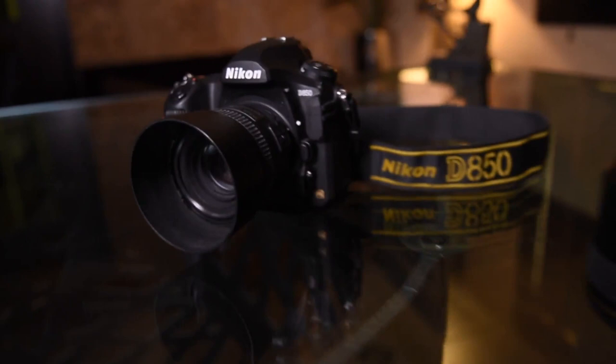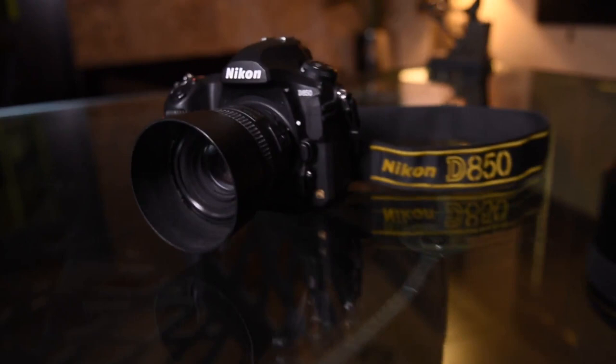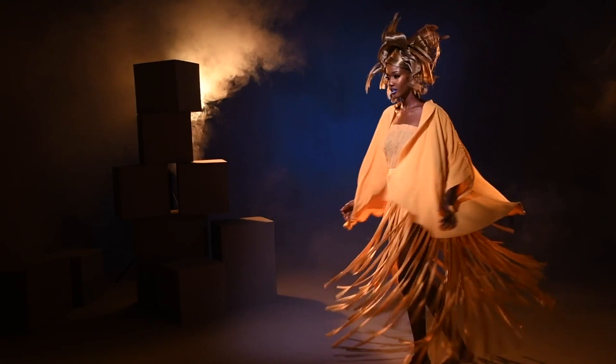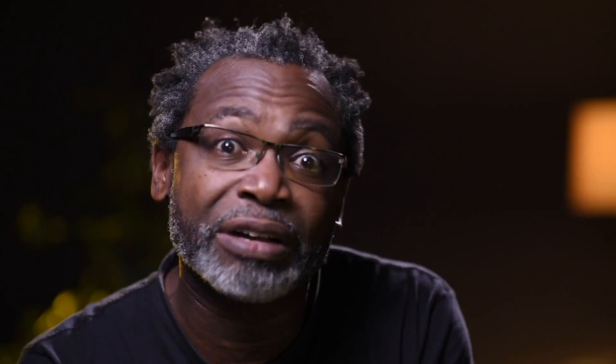For instance, this camera can record amazing 120 frames per second video, so you get those smooth, watery slow-mo videos from your DSLR. At the same time, this camera packs an insane resolution of 45.7 megapixels. So for still photography, you're getting these billboard-level, medium-format-sized images.